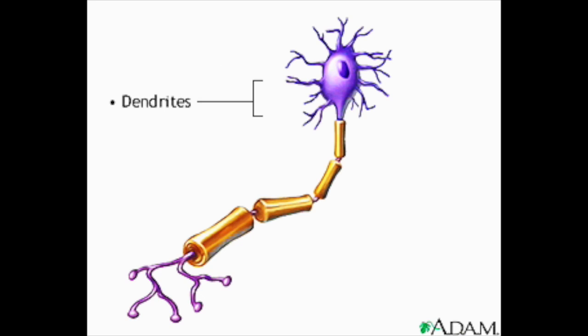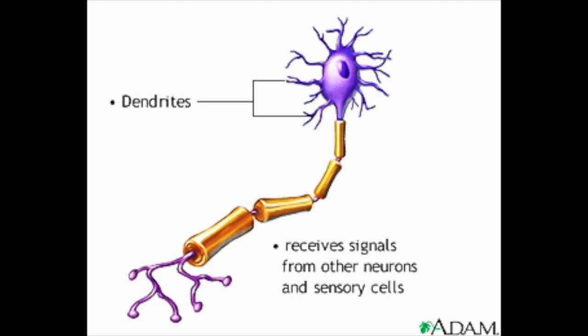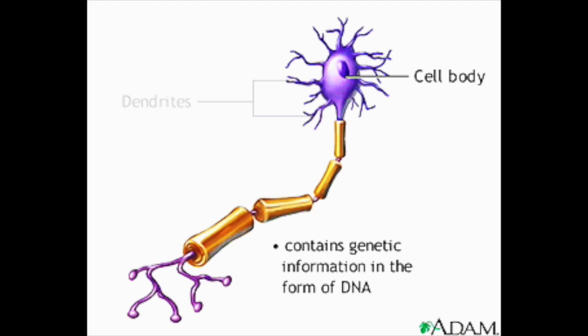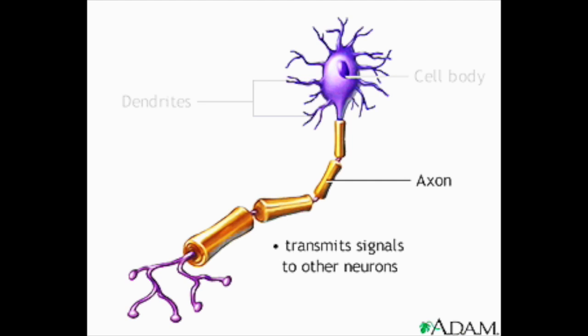The dendrites are the tree-like structures. Their job is to receive signals from other neurons and from special sensory cells that tell us about our surrounding environment. The cell body is the headquarters of the neuron, containing its genetic information in the form of DNA. The axon transmits signals away from the cell body to other neurons.